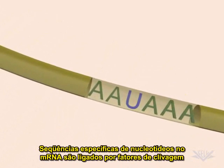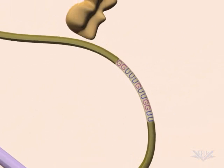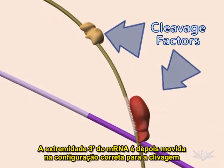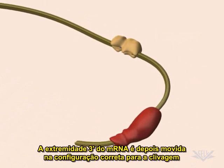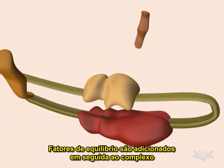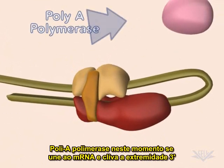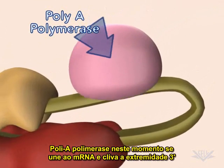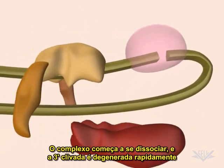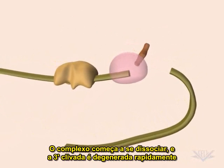Specific nucleotide sequences in the mRNA are bound by cleavage factors. The 3' end of the mRNA is next moved into the correct configuration for cleavage. Stabilizing factors are then added to the complex. PolyA polymerase now binds to the mRNA and cleaves the 3' end. The complex begins to dissociate and the cleaved 3' end quickly degrades.